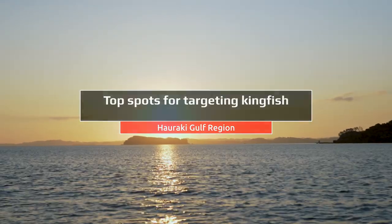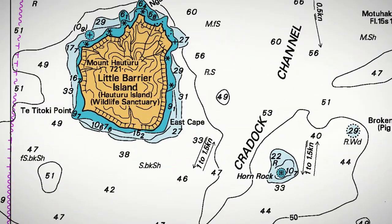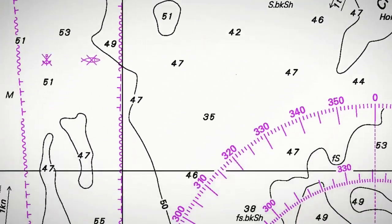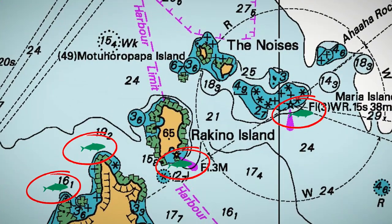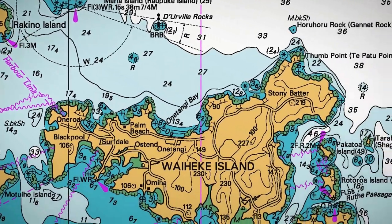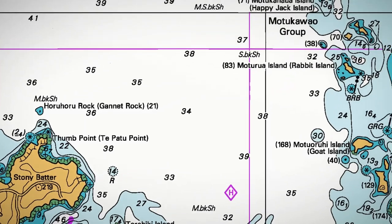On the inner Hauraki Gulf we find them — I'm talking inside Great Barrier Island — we find them at Little Barrier. We can track east down to the east of Kauau Island, down to Flat Rock and so forth, then down to the inner islands including the Rakinos. The Waiheke and all the reefs surrounding those islands as well. Right down to Gannet Rock, going west further, across to the Firth of Thames to what we call the Happy Jacks.